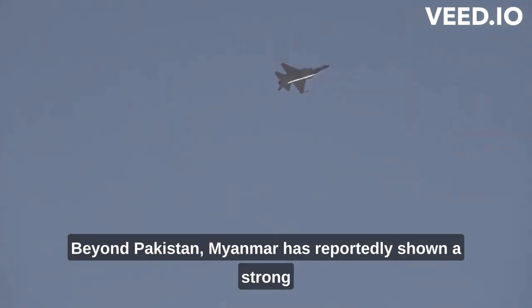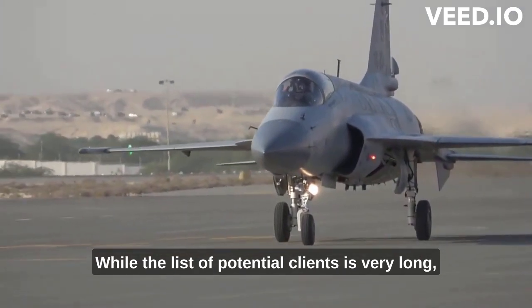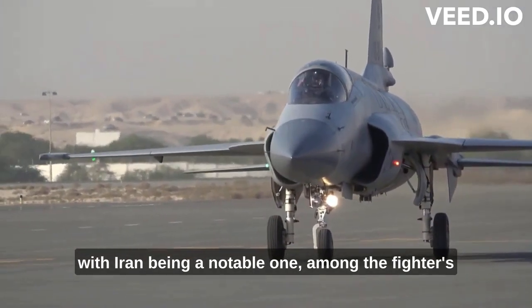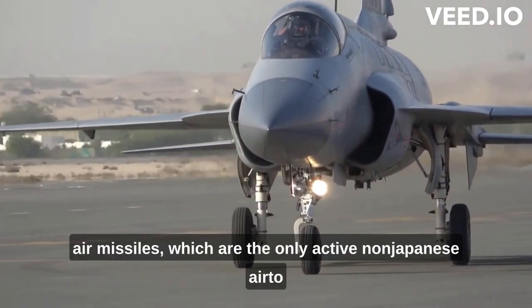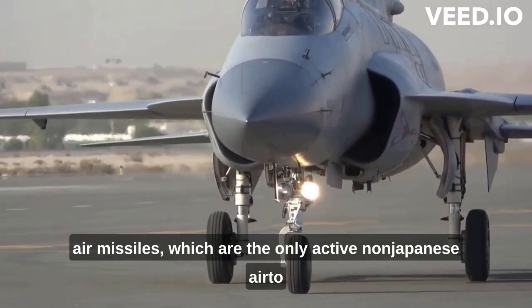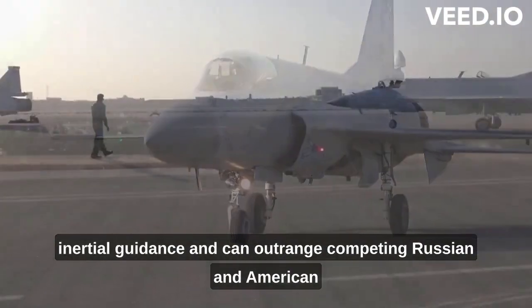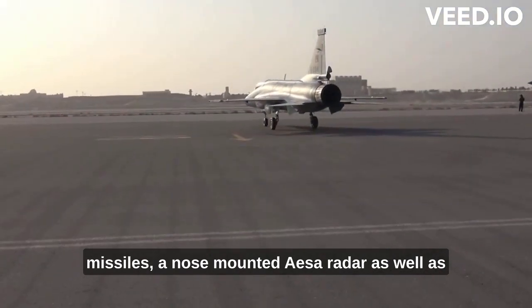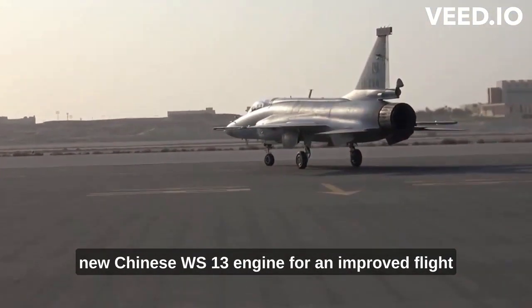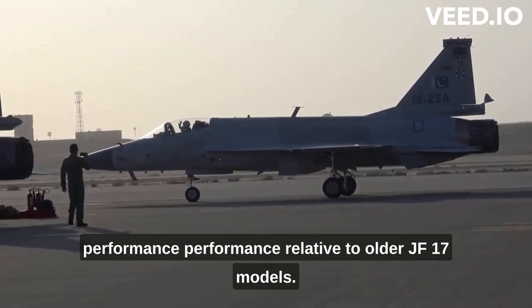Beyond Pakistan, Myanmar has reportedly shown strong interest in producing the class under license, while the list of potential clients is very long, with Iran being a notable one. Among the fighter's outstanding features are its PL-15 long-range air-to-air missiles — the only active non-Japanese air-to-air missile confirmed to use inbuilt AESA radars for guidance, capable of outranging competing Russian and American missiles — a nose-mounted AESA radar, a high-composite airframe, and the new Chinese WS-13 engine for improved flight performance relative to older JF-17 models.